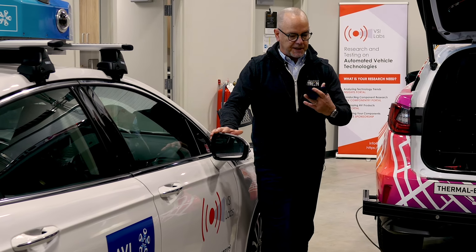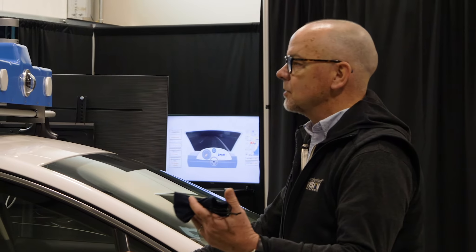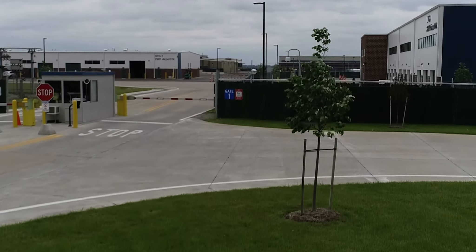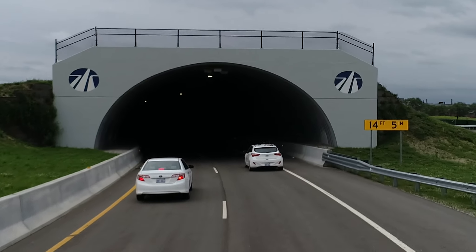Of course, to do proper testing, especially for active safety systems, you need to do it at a private course and you need a lot of support equipment. That's where ACM comes in. They have all the test equipment necessary so we can time everything and execute these tests according to best practices.